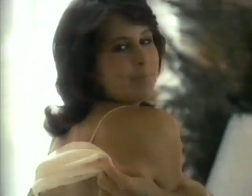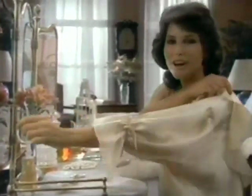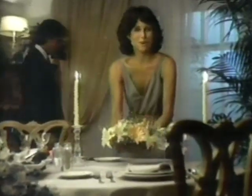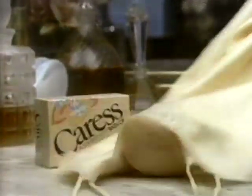Before you slip into that slip, before you slide on those hose, before you put on anything at all — Caress. Before you dress, Caress isn't a soap. It's the body bar with bath oil. Caress can't dry your skin the way soap can. Gives you the softness you just can't get from soap. Shouldn't your skin be softer than anything that goes next to it? Before you dress, Caress.